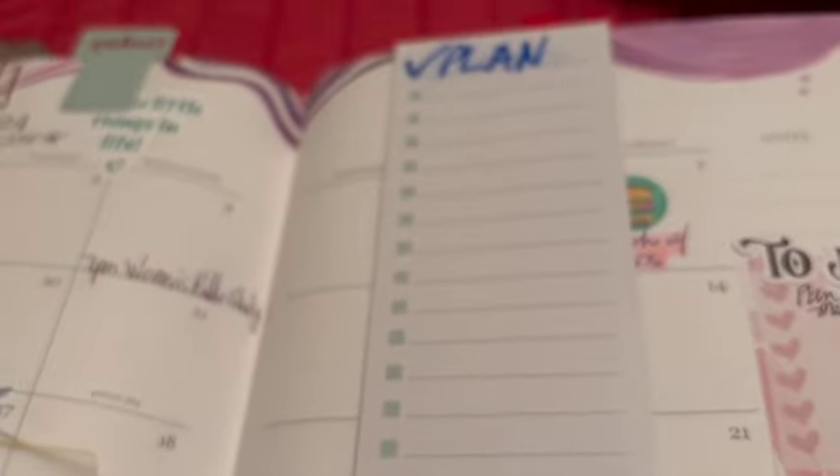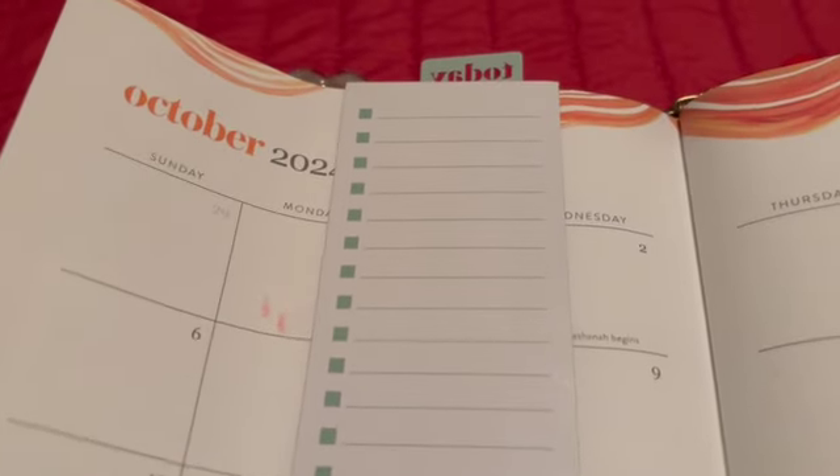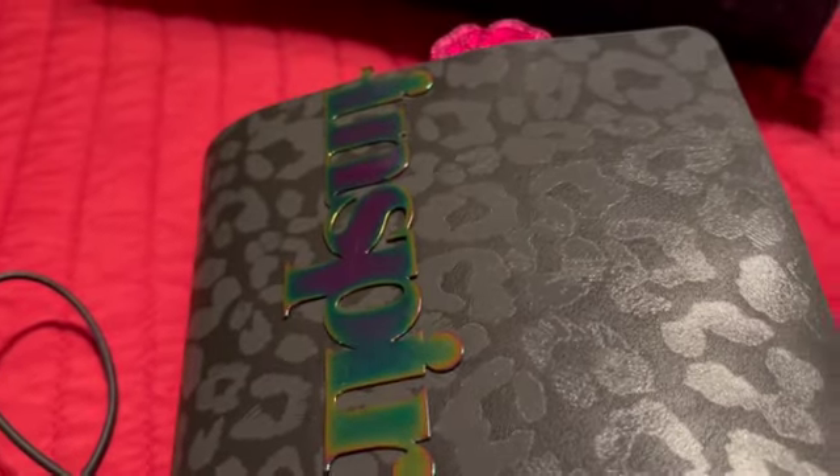I love that this is magnetic so it's secure and it's not going anywhere. The good thing too is it's on the next page so you can use it for the next page as well and list your items. I think those are perfect companions with my planner.